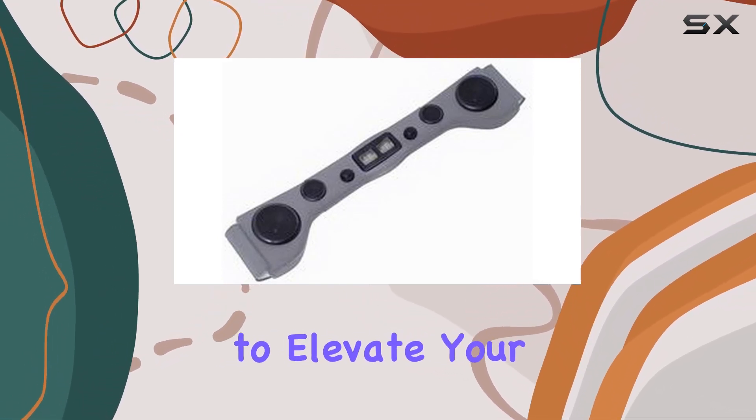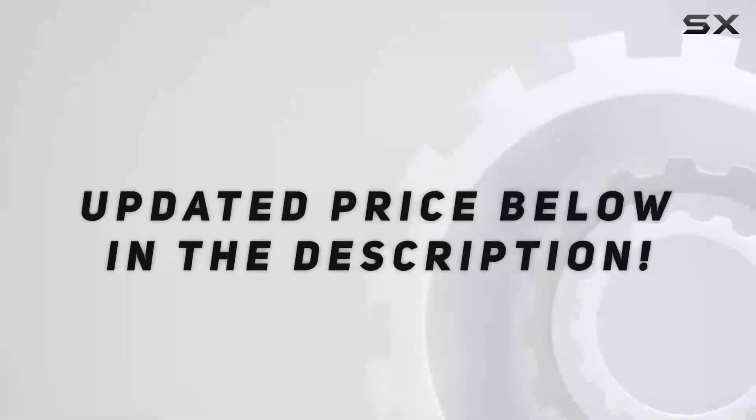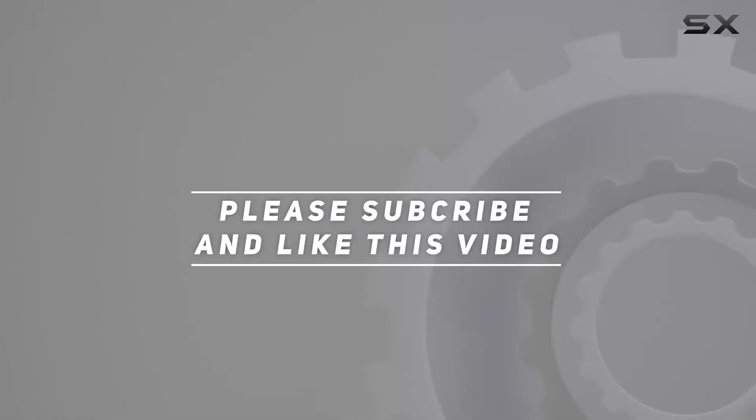So, if you're looking to elevate your Jeep's audio game, this might just be the upgrade you've been waiting for. Check out the video description for the updated price, and thank you for watching.